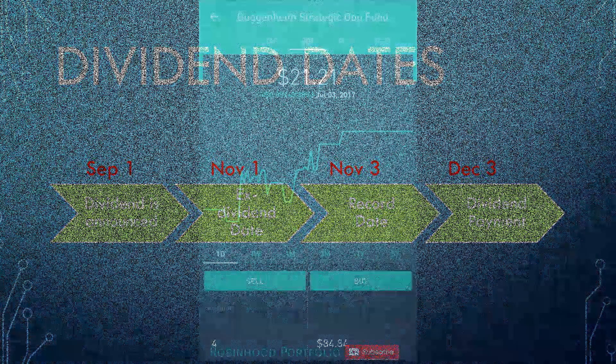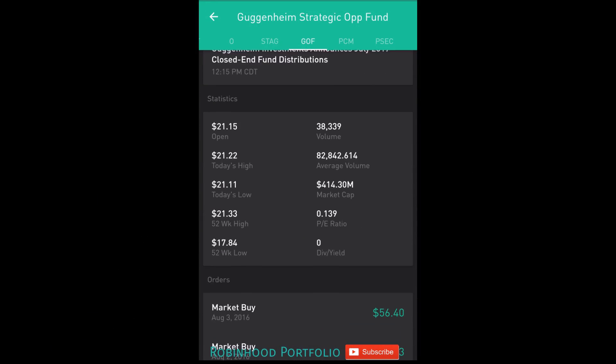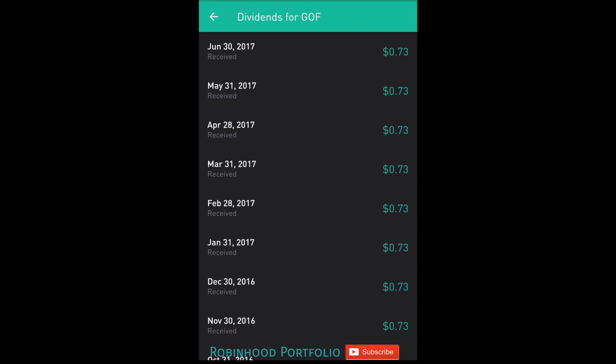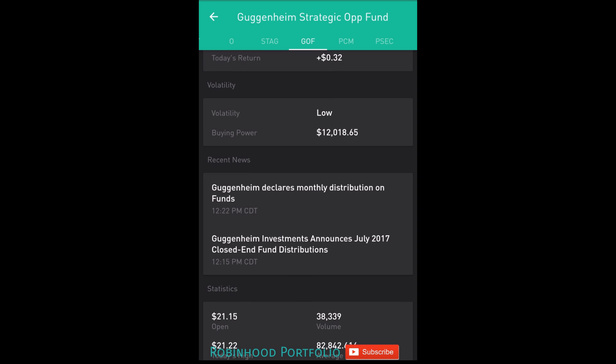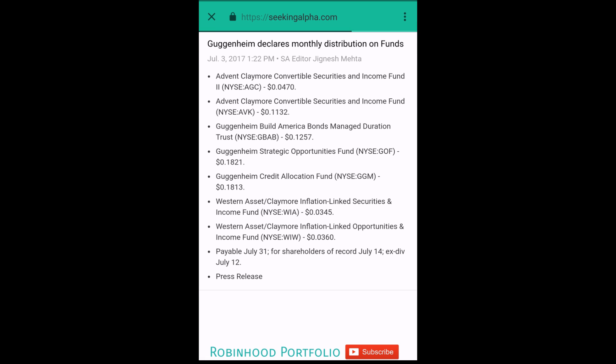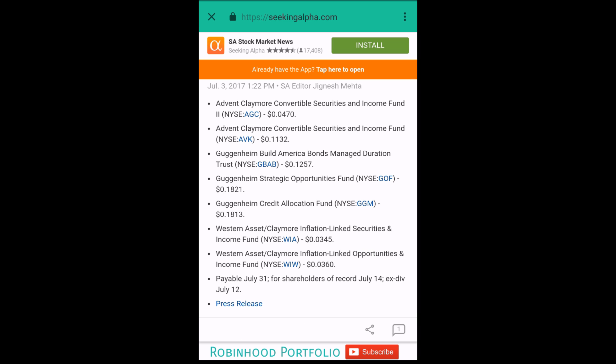To use a real example here — GOF, Guggenheim. This is a fund I've had for quite some time in the portfolio. You can see my dividend payments on the bottom here — I also reviewed this stock in my last video. You can see Guggenheim declaring its monthly distribution of dividends. The payable date shown is July 31st, so that's the dividend payment. Shareholders of record as of July 14th — that is the record date. The ex-dividend date is July 12th, so you can see the record date is two days after the ex-dividend date, and the payment date is about two to three weeks after the record date.